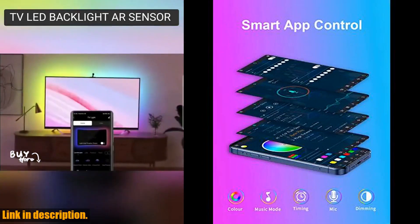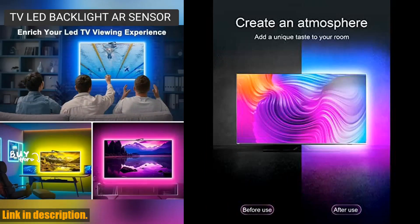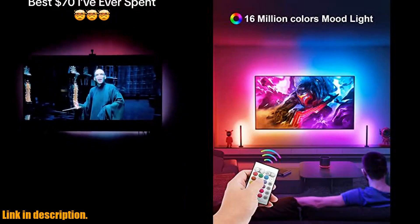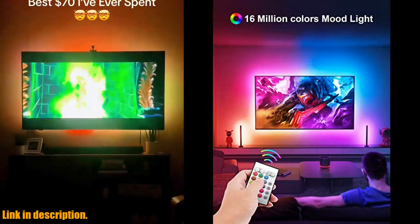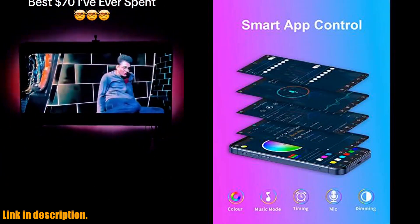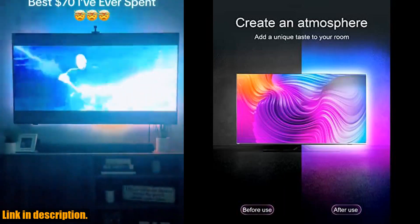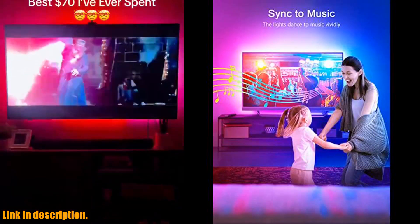If you're someone who loves to enhance your TV viewing experience, then this is definitely the product for you. With these TV LED lights behind your TV, you'll be able to synchronize the lights with the music you're listening to, or the sound of the movie you're watching. The built-in microphone collects music and ambient sound intensity in real time, creating a mesmerizing visual experience. The upgraded remote control allows you to easily adjust the brightness of the lights, reducing contrast between the brightness of the TV and the dark environment, and relieving eye fatigue.